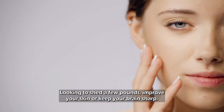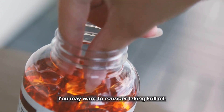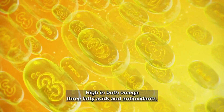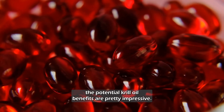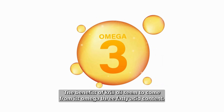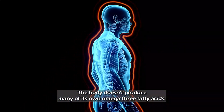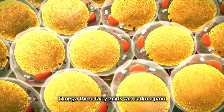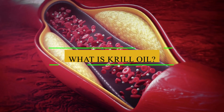Looking to shed a few pounds, improve your skin, or keep your brain sharp? You may want to consider taking krill oil. High in both omega-3 fatty acids and antioxidants, the potential krill oil benefits are pretty impressive. The benefits of krill oil seem to come from its omega-3 fatty acid content. The body doesn't produce many of its own omega-3 fatty acids, which can reduce pain and swelling and also prevent the blood from clotting easily.